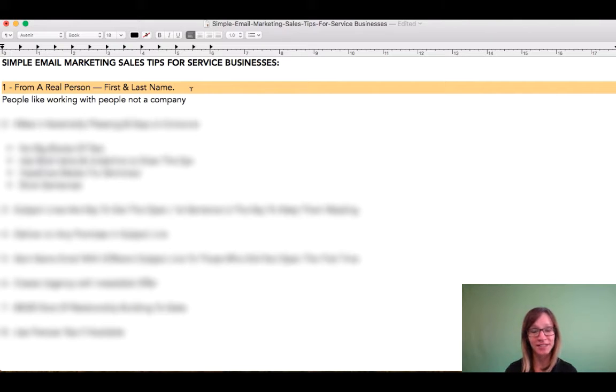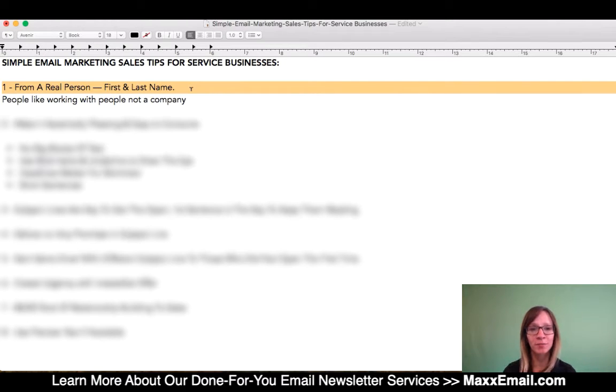You can include the business name in with that, or have some sort of brackets if you feel like that's necessary. But you want the newsletter to be coming from a person because people like to connect with a real person. So maybe that's the business owner,